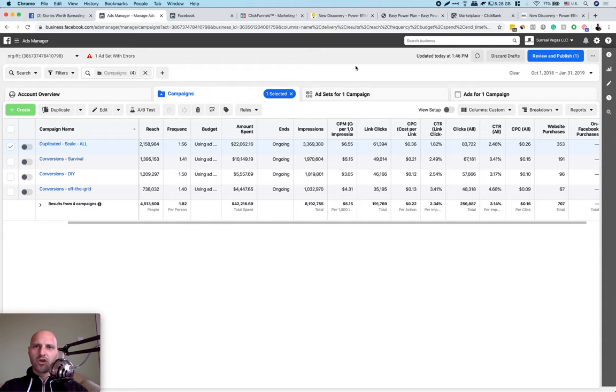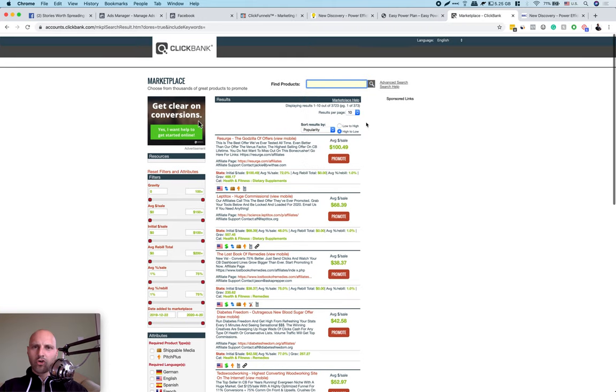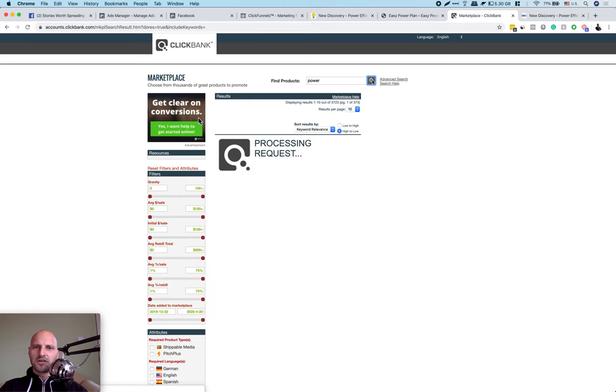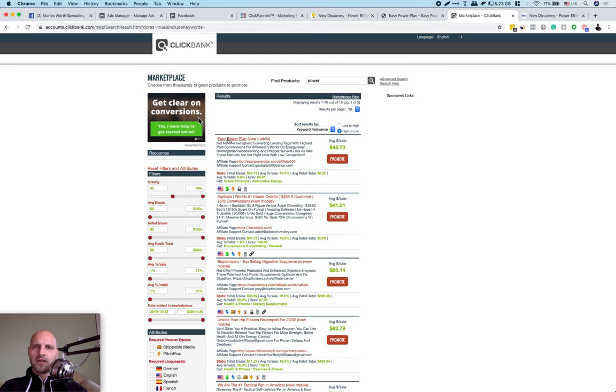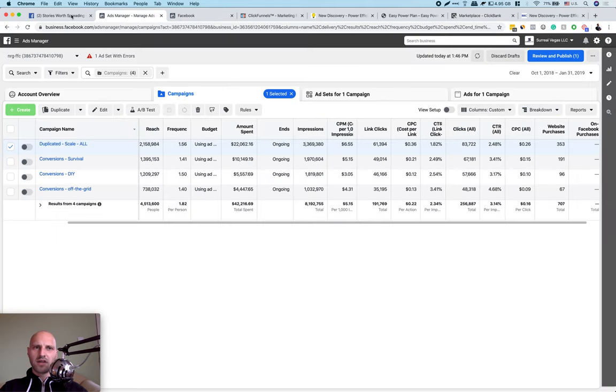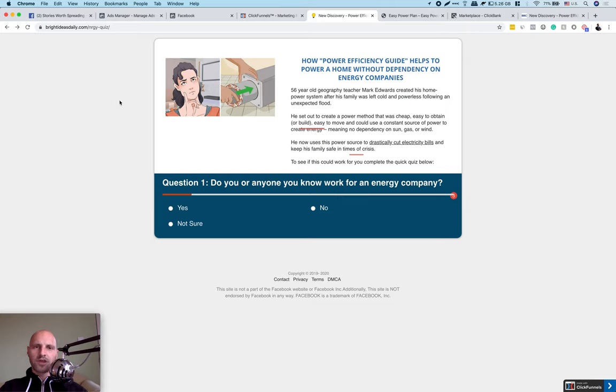Briefly again: we're promoting an offer from ClickBank — if you type 'power' in the search box and click, this is the offer about creating your own energy. We're using these weird looking ads. We send people to a unique, specially designed quiz landing page. Instead of sending people to a VSL or a boring advertorial, we send them to this special quiz lander which is very engaging and people have to fill it out.